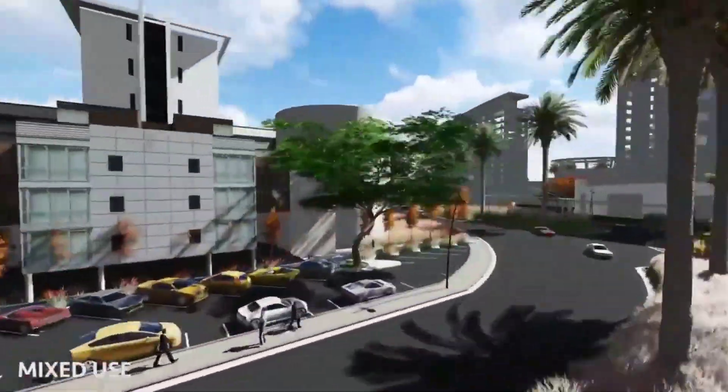I want to introduce to you the Oranges. The Oranges is a beautiful house for sale in Lagos, Nigeria. It's the same developer of Orange Island Lekki Phase 1 that is in charge of the Oranges.